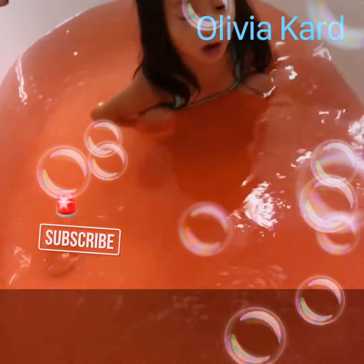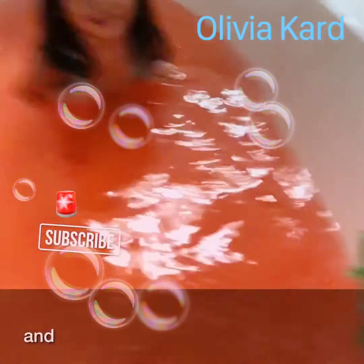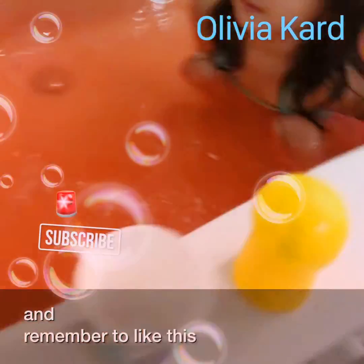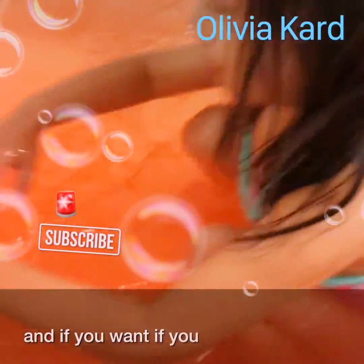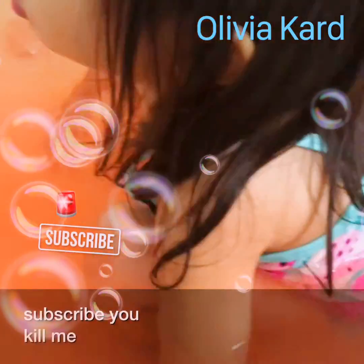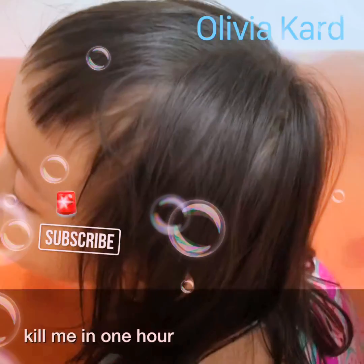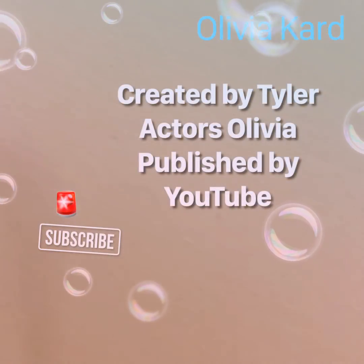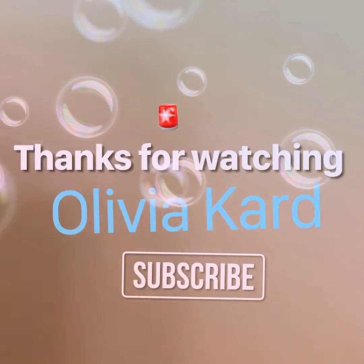If you subscribe you can be in one of our videos, and remember to like this video. Subscribe and you can be in one of our videos — oh bye! Thanks for watching.